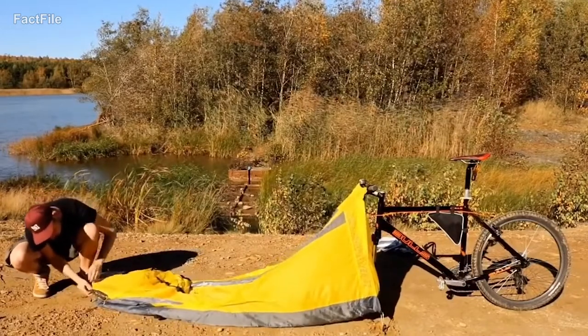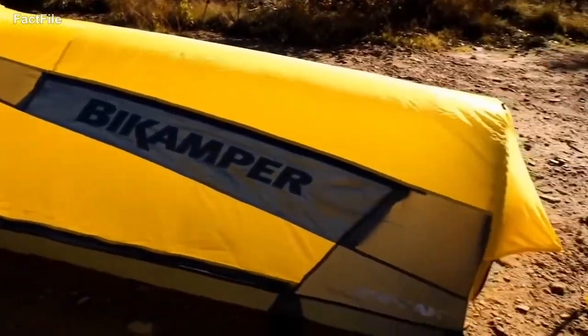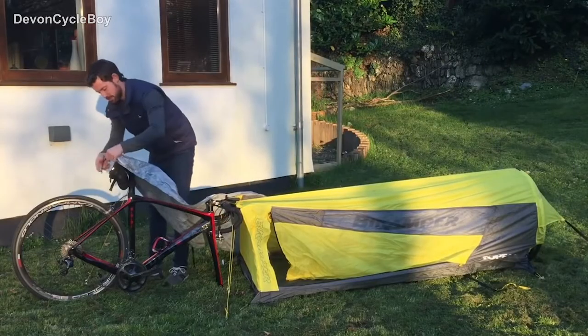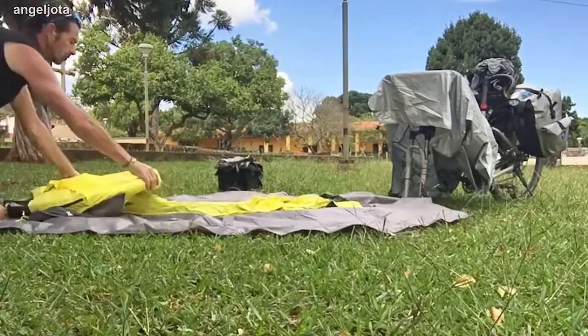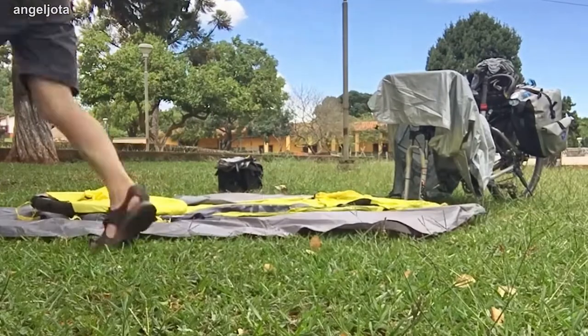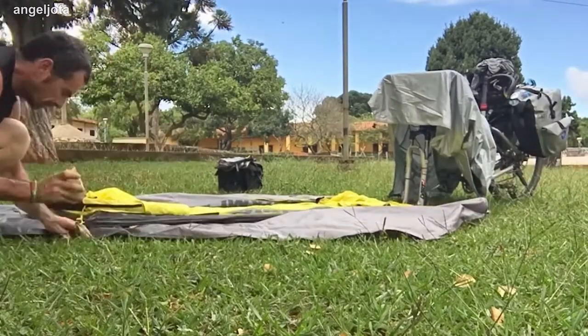A bike wheel supports the foot of the tent while the head attaches to the bike's handlebars. This helps it fit into a special stuff sack that you can strap to your handlebars. The body was built with a water-resistant urethane covered with 45D ripstop nylon. It has three mesh panels that support stargazing and ventilation, and a waterproof fly, weighing only 3.5 pounds.